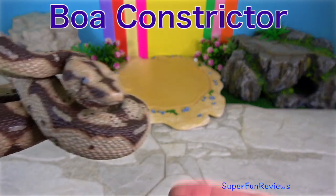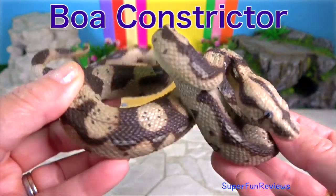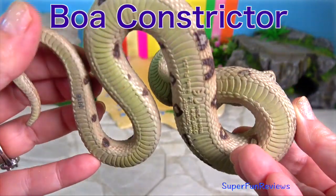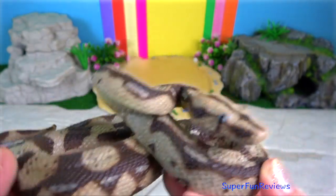The Boa Constrictor is one of the largest snakes in the world, along with the Reticulated Python and Anaconda. They are non-venomous, but just as deadly.